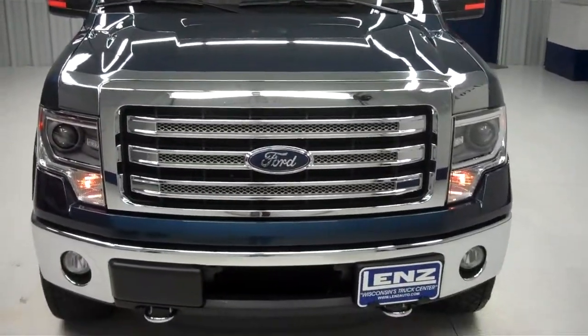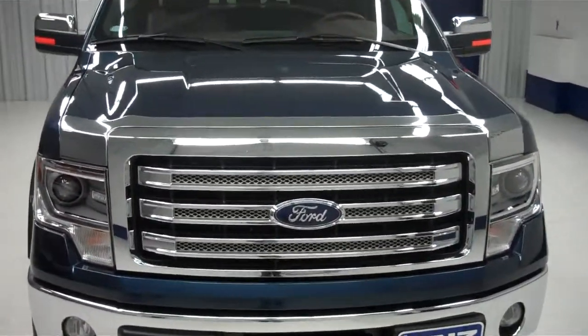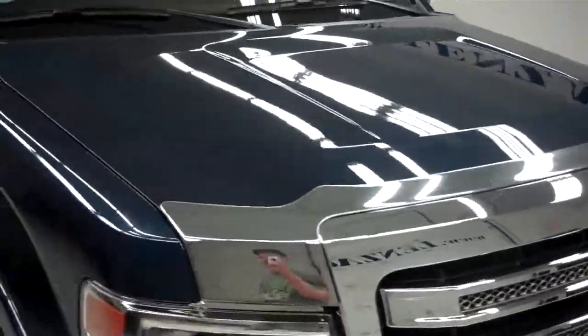This truck only has 1,000 miles on it. There you see very nice fog lights, chrome trim grille — very clean front on this truck.